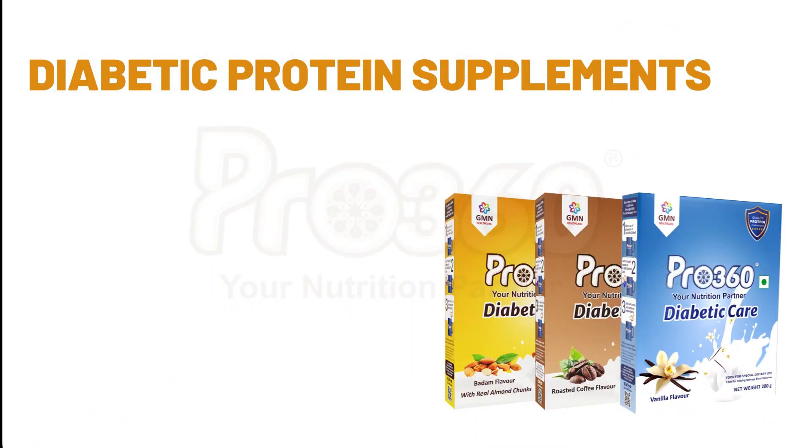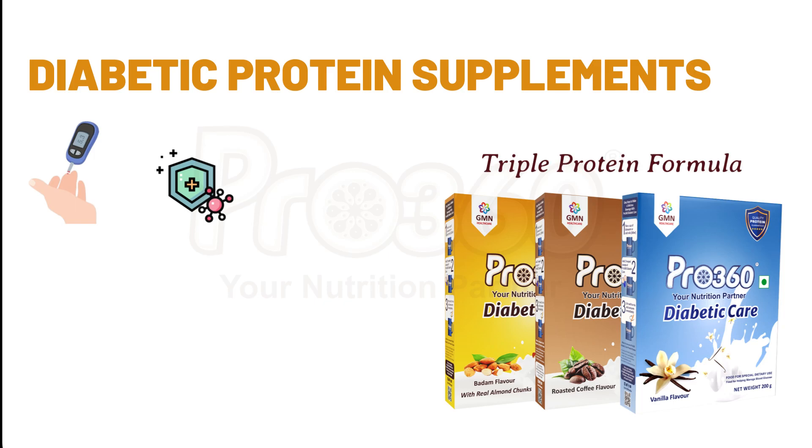The last one is diabetic protein supplements — Pro360 Diabetic Care Protein Powder. Complete and balanced nutrition for diabetes management. Rich in protein and essential nutrients for good health and improved immunity. Pro360 Diabetic Care Protein Powder is a scientifically formulated diabetic protein drink with a triple protein formula and a rich addition of dietary fiber, which helps to manage blood sugar spikes and diabetes in a more controlled manner.